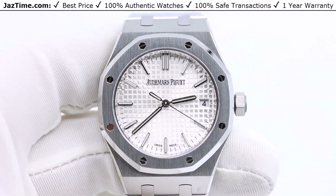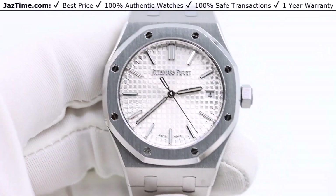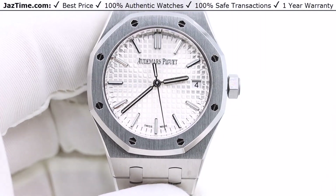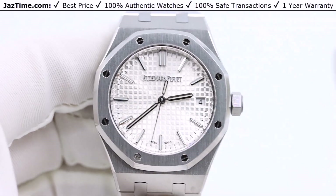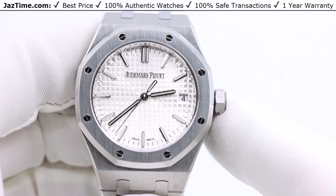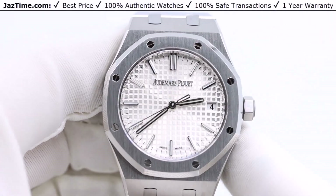Welcome to Jaztime. Jaztime.com is an online store that buys, sells, and trades authentic luxury watches. We make these videos so our customers can easily choose the best watch for themselves in the comfort of their own home. If you like this watch and would like to buy it at the lowest price anywhere online, click on the link in the description below to buy it at Jaztime.com.